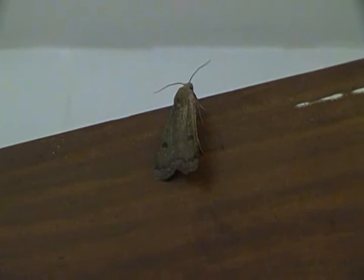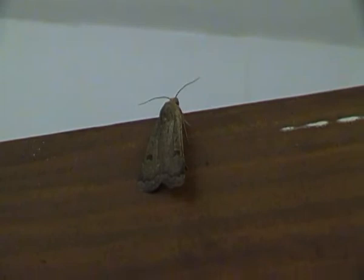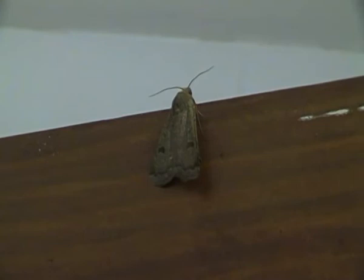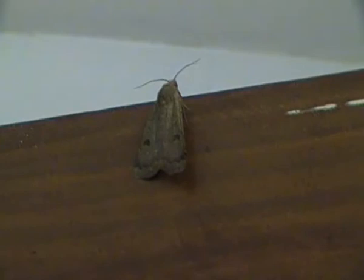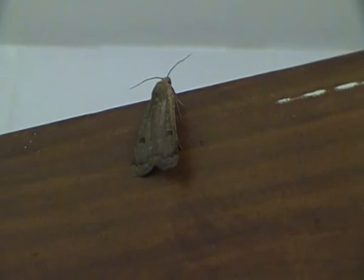Like many other moths, it is attracted to light, which is how this yellow underwing moth got into my house. It is common throughout much of the UK, as well as much of Europe, Asia, and parts of North Africa. It has even been introduced into North America. So they can be found almost anywhere really.